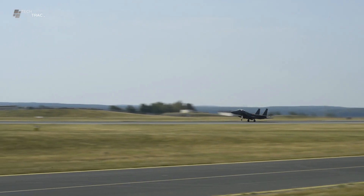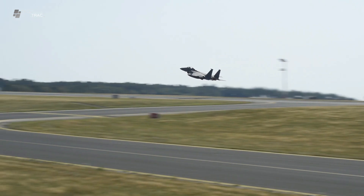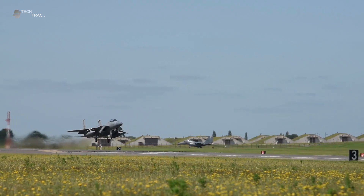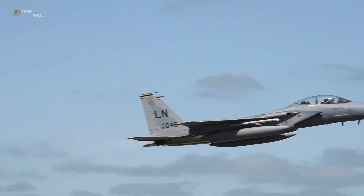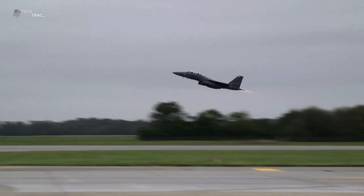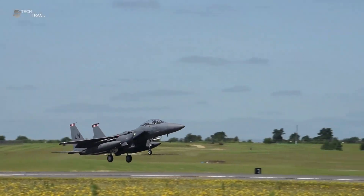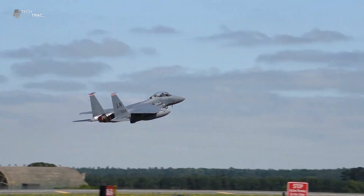Before starting the takeoff, the pilot performs a final check of all aircraft systems, including the flight control system, navigation system, communications and weapons. The pilot ensures that all systems are functioning properly and in optimal condition. The pilot then sets and calibrates the instruments in the cockpit, including the altimeter, airspeed indicator and guidance system.